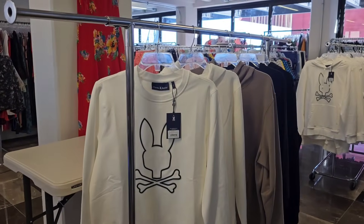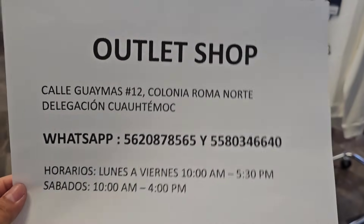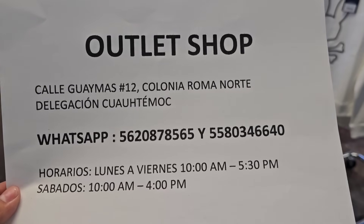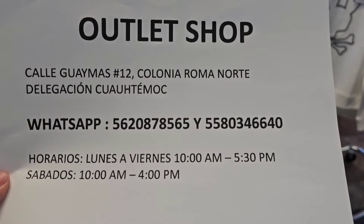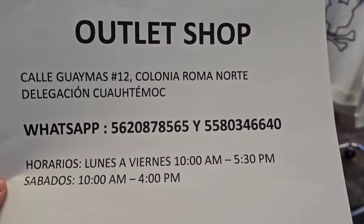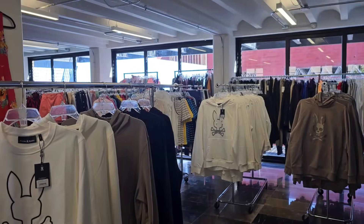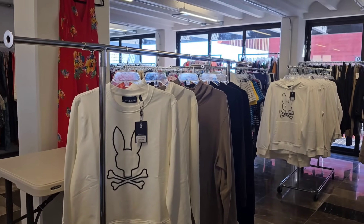Muy buenos días. ¿Con quién tenemos el gusto? Oli Pedraza. Estamos ubicados en la Colonia Roma Norte, calle Guaymas número 12, atrás de lo que es el Centro Cultural Telmex. Tenemos el acceso cercano a una cuadra del Metro y Metrobús Cuauhtémoc. Cuando llegues a las instalaciones en el número 12, vas a tocar el timbre, registrarte con los guardias de seguridad — te van a pedir identificación — y tomar el ascensor. En el quinto piso nos encuentras. Somos venta abierta al público de 10 de la mañana a 5 de la tarde de lunes a viernes, y sábados de 10 a 4. Compra mínima de $3,500 pesos para precios de mayoreo, pero también somos una bodega y outlet con venta menudeo.